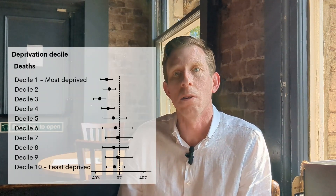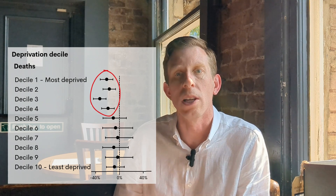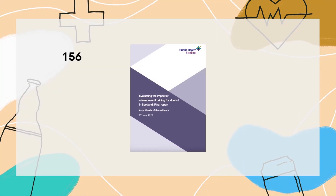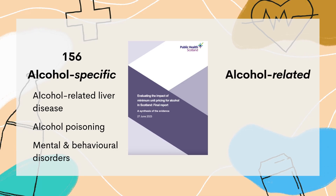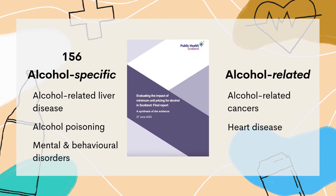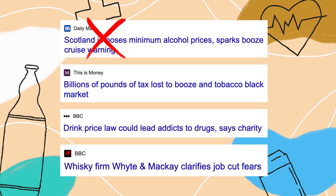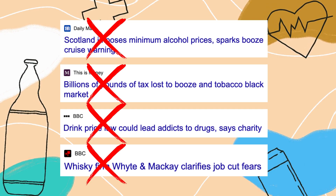Evidence on hospital admissions was less clear, though there were some signs of reductions. The key finding was that reductions in deaths were concentrated in the most deprived groups in Scotland, meaning minimum pricing also reduced health inequalities. Other predicted harms didn't materialise: no significant cross-border shopping, no rise in illegal alcohol, no shift to other drugs, and no job losses in the alcohol sector.